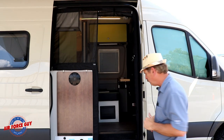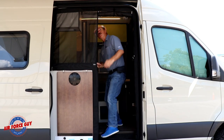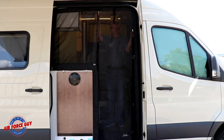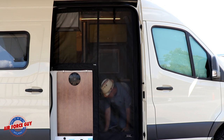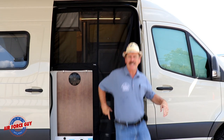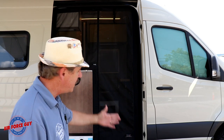Another wow feature on this new 2020 Revel is the privacy screen at the entrance. It rolls up out of the way, and to set it you just disconnect and zip it down on both sides. The wow factor: you don't have to unzip it to go in and out like on other models. It has a little magnetic strip, so as you come in and out it goes right back in place. If you have a dog, it works kind of like a doggy door.